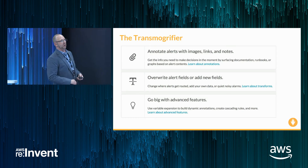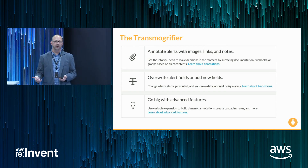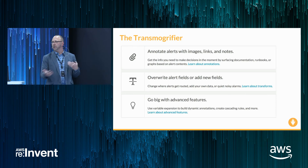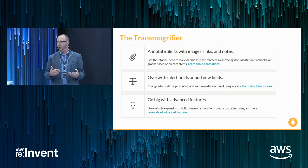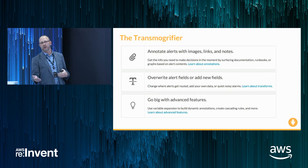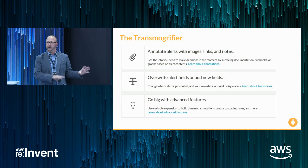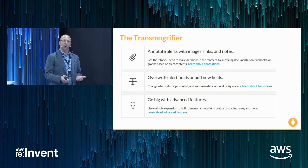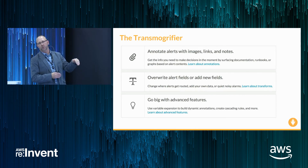We do all this through a feature called the Transmogrifier. It allows you to annotate all of your alerts with images, links, or text, and to overwrite alert fields or add new fields. Any alert payload coming out of Splunk, CloudWatch, or Nagios has a ton of metadata, and the Transmogrifier allows us to modify any of those fields — which can drive additional context or define secondary escalations and routing mechanisms. If you have a landing page for all databases in Confluence, you can put this in one place and now any alert from any monitoring system has it.